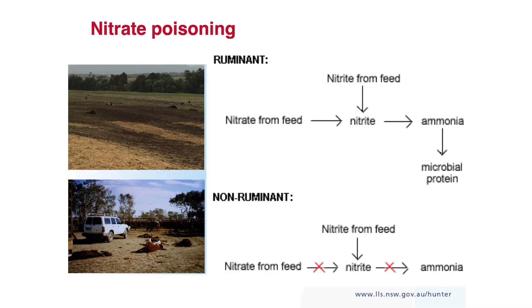Now, nitrate poisoning has killed a lot of cattle, and what's diabolical is it's usually very good hay that'll do it. This is what happens in a ruminant: nitrate in the feed is converted to nitrite in the rumen, and then converted further into ammonia in the rumen, and then everything's sweet.